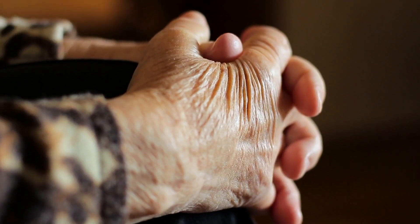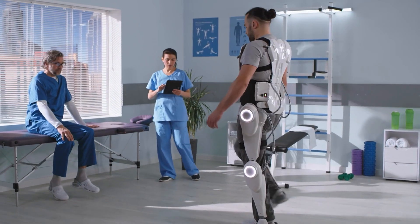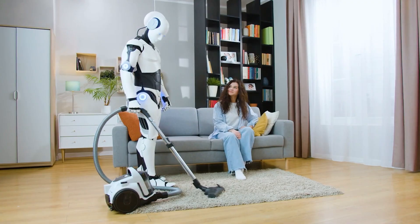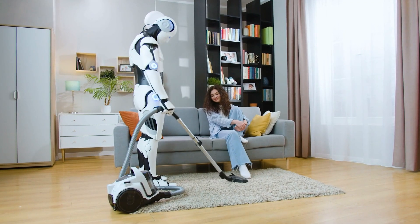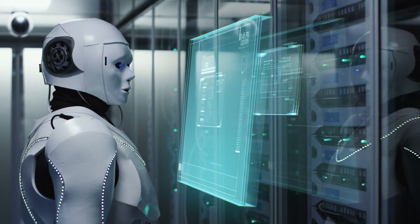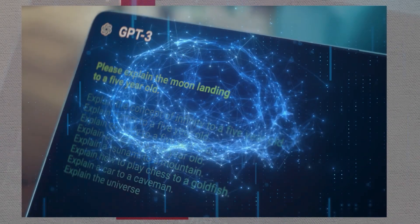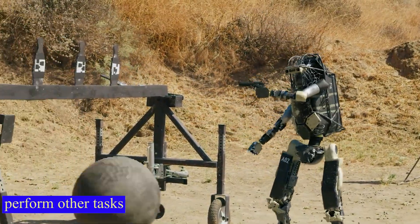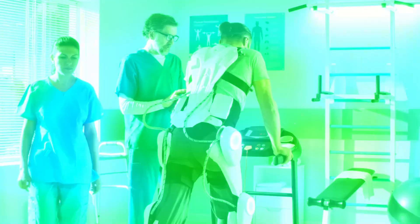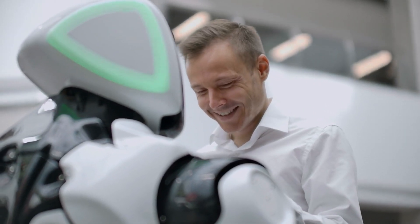As we continue to age as a population, we're going to need more assistance and support. One way to meet this need is by using robots. By integrating ChatGPT into these machines, we could create robots that are more intuitive and human-like. They could provide companionship, answer questions, and even perform other tasks. This technology has the potential to be especially helpful for elderly individuals who need a little extra help.